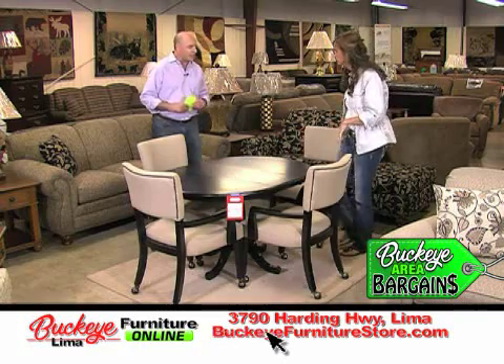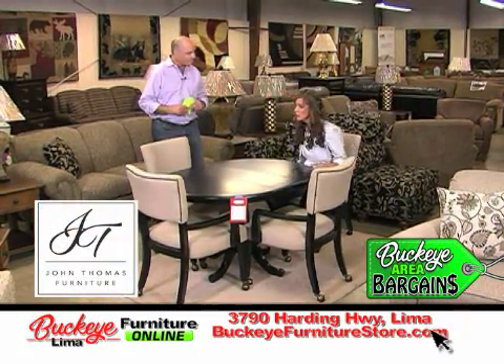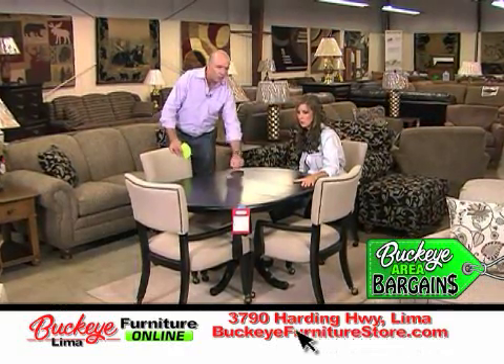This is a nice table. It's made by John Thomas. John Thomas is known for their quality. It looks like real wood — and it is real wood. It's a real wood table.